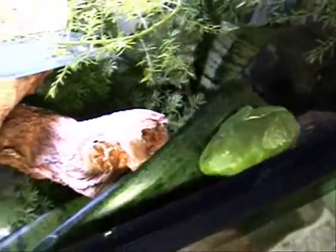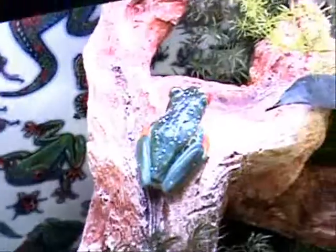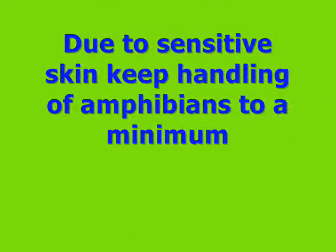This is what their caged home should appear to look like. Their predators include spiders, snakes, bats, and birds. Due to their sensitive skin, keep the handling of amphibians to a minimum.